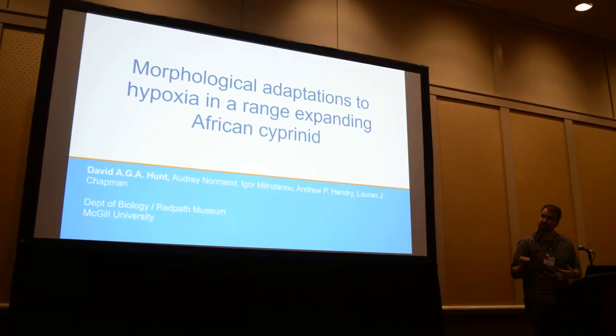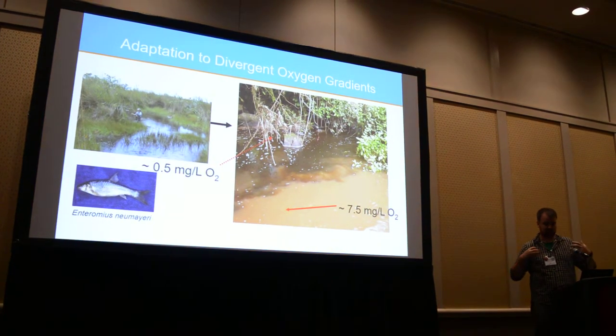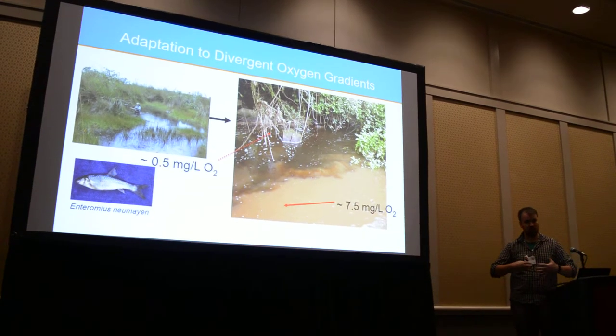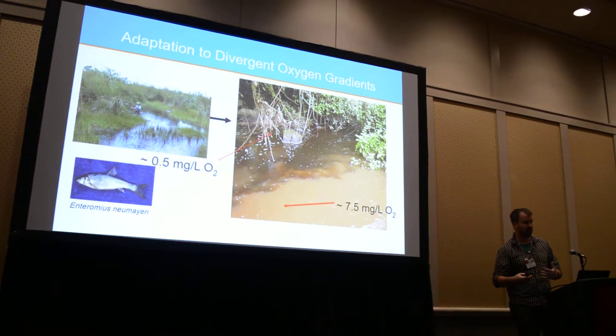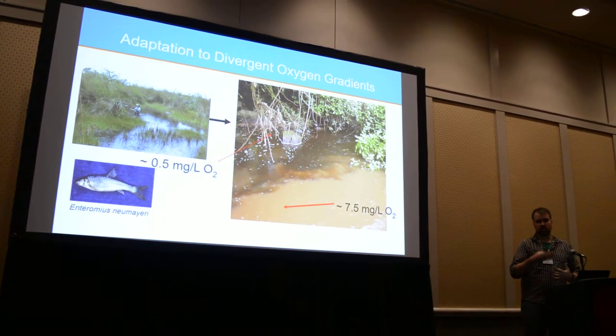I'm co-supervised by two professors. The first professor I worked with, for the last 25 years, has been looking at adaptation to divergent oxygen gradients. Oxygen is an incredibly strong selective pressure, especially in aquatic environments where it's much less available than it is in the air.